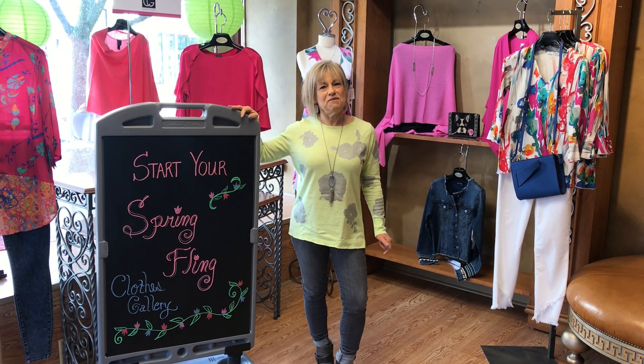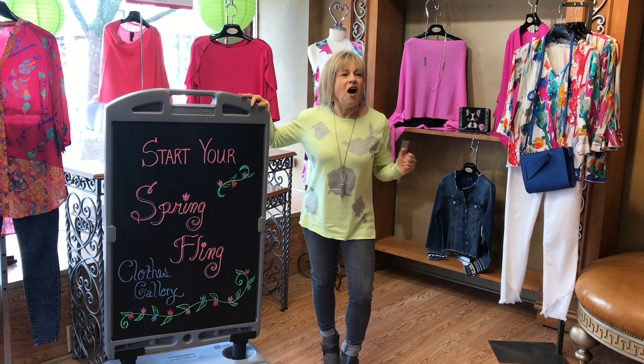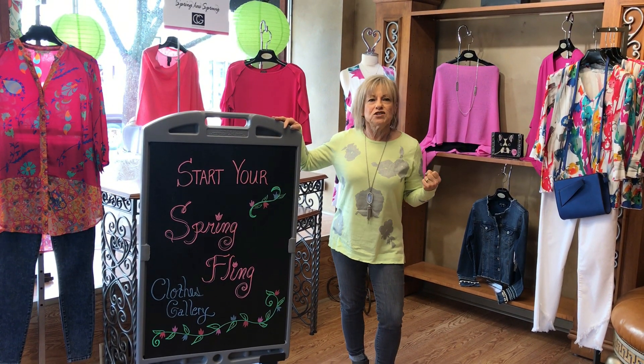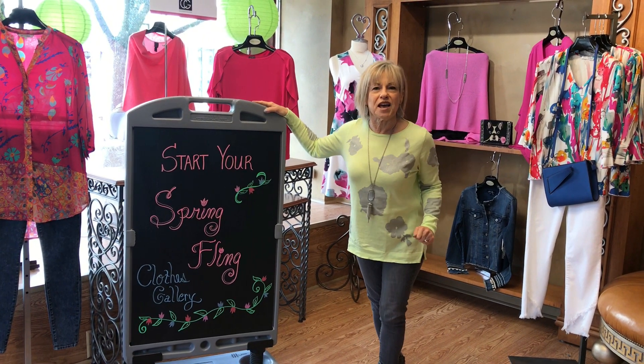Hi everyone, it's Cherie from The Clothes Gallery. I have to say I am in my happy place. The colors that we have in our front room are just so fun. We're telling you to start your spring fling at The Clothes Gallery.